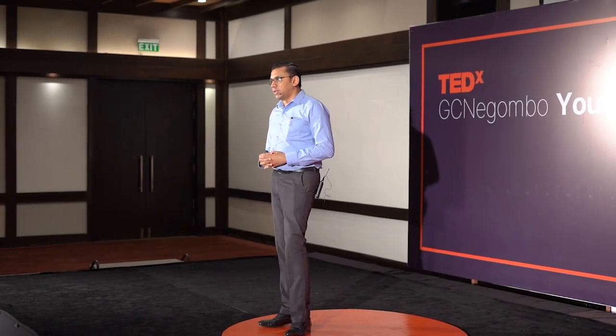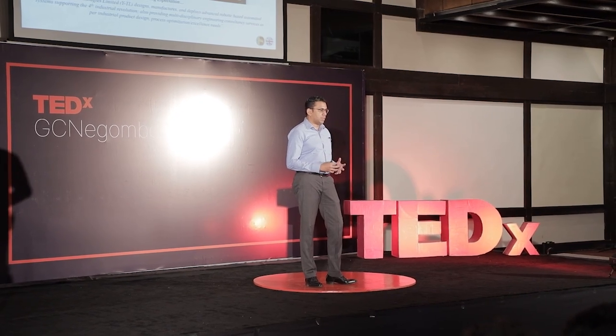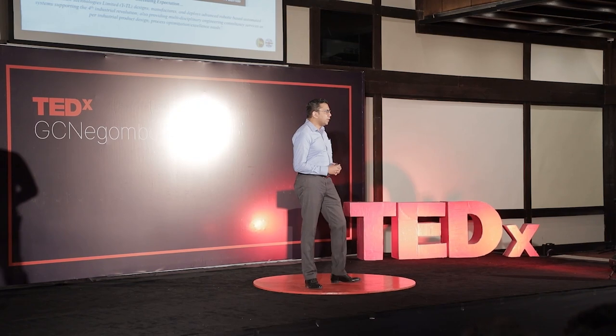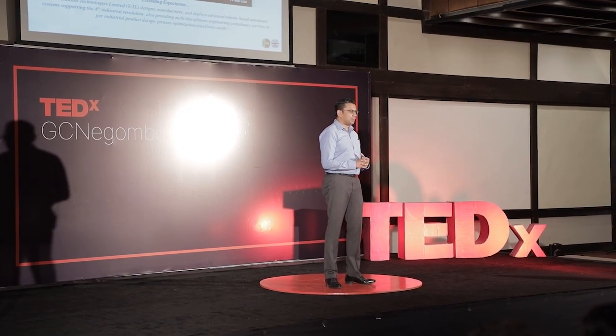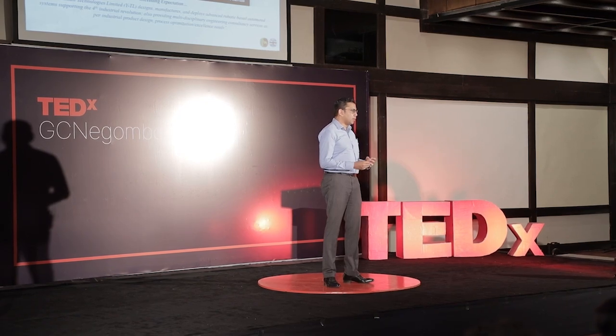In Sri Lanka, I've been back since 2013, and as part of being with McLaren's we have also created a new company called Yantra Thaksan Technologies Limited, which is slightly different from the norms of McLaren's, which has over 70 years of presence in Sri Lanka in shipping and logistics.